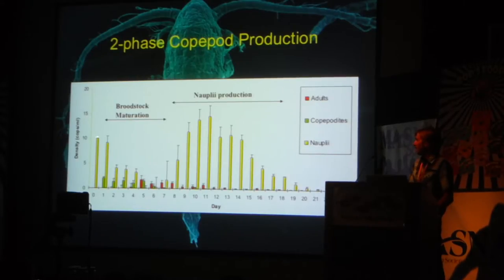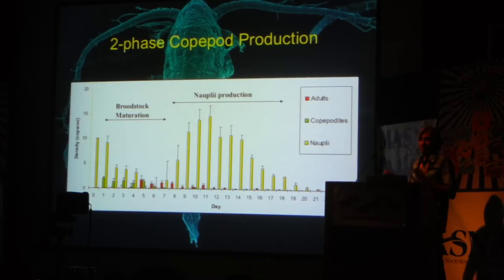If you put newly hatched nauplii into a tank, it takes them about a week or so to grow up into adults. Those adults then start producing nauplii about four to six days into their adult life. You get a big peak in nauplius production from those adults right when they're about 11 to 13 days old — that's the ideal window for Parvocalanus reproductive potential, around the 10 to 14 day old age period. Then they slowly fizzle out, and once they get to 21 to 22 days old they pretty much stop reproducing.